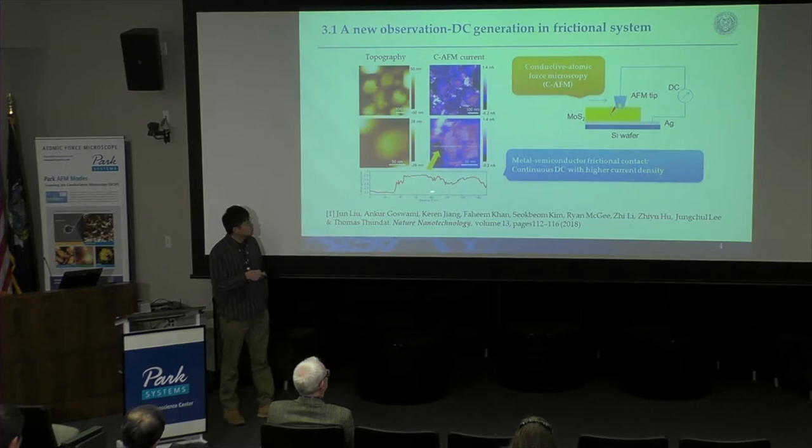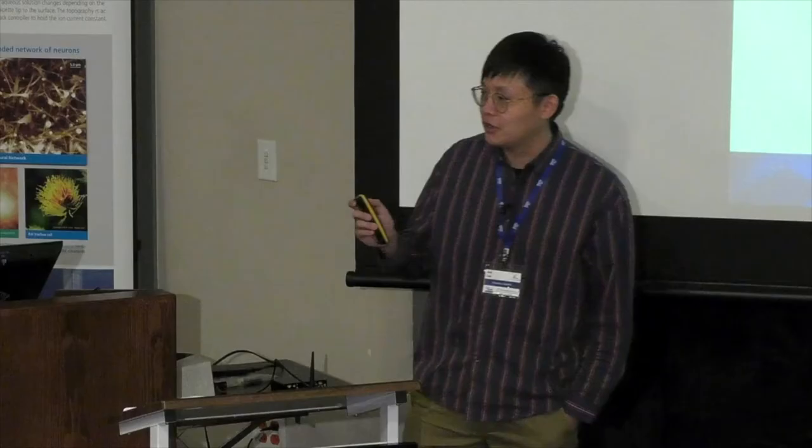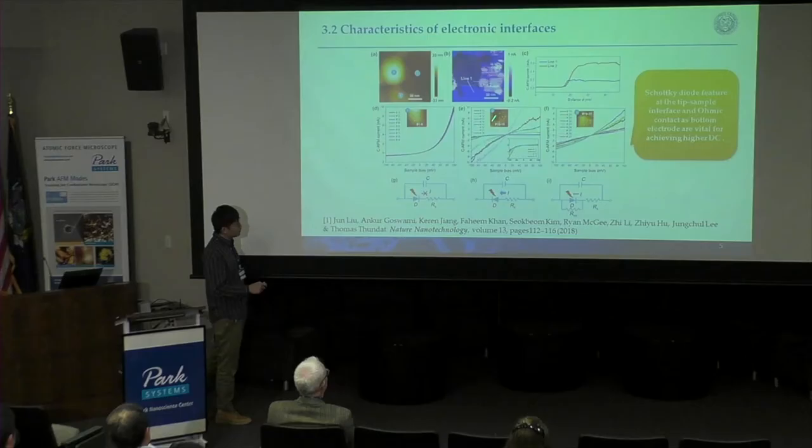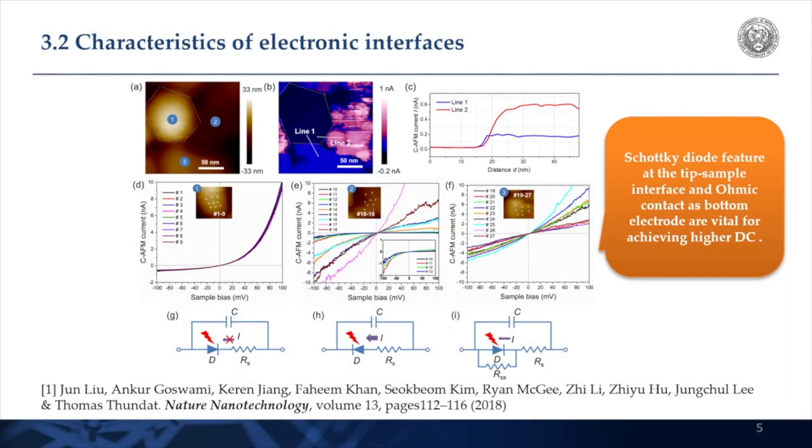This didn't make sense, because all energy harvesting — like piezoelectricity — comes in an oscillating AC form. There's no way you can get DC. All my group members said this should be an artifact, probably from the laser. I said, let's see. We did a lot of experiments, excluded all the artifacts, and characterized this DC power generation. We did in-situ IV characterization of different grains, and the conclusion was: if the tip and sample form a Schottky-type contact, DC will come out. If it's an ohmic contact, nothing happens. This work appeared in Nature Nanotechnology.